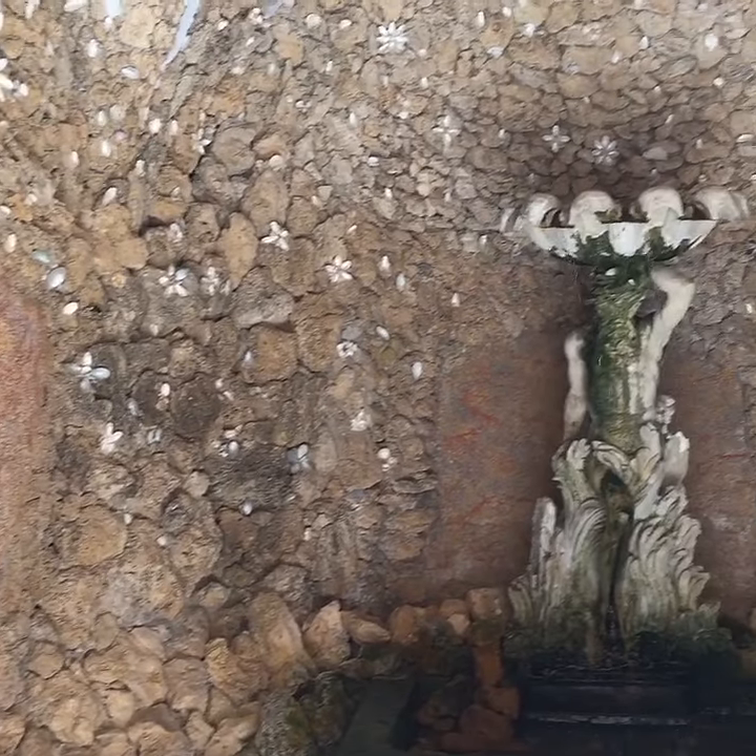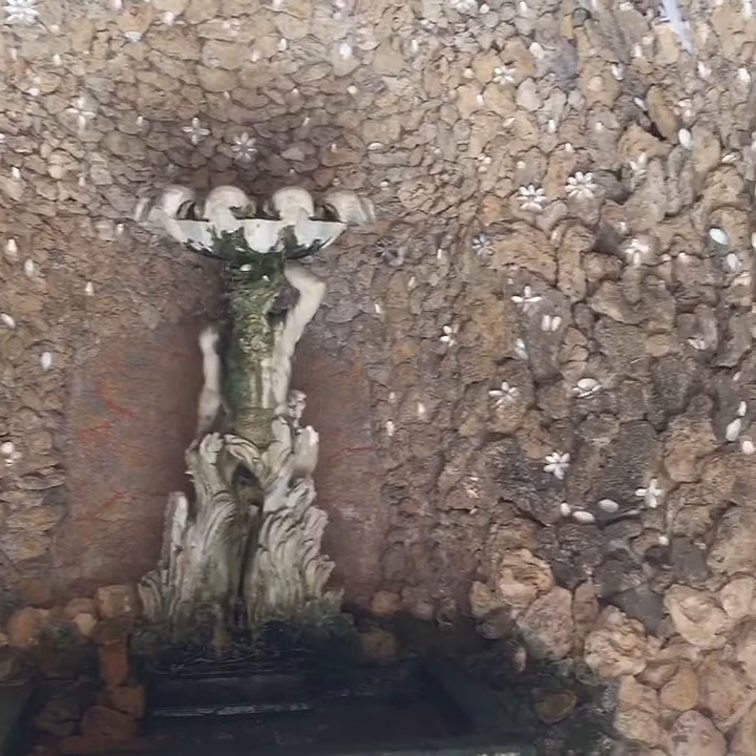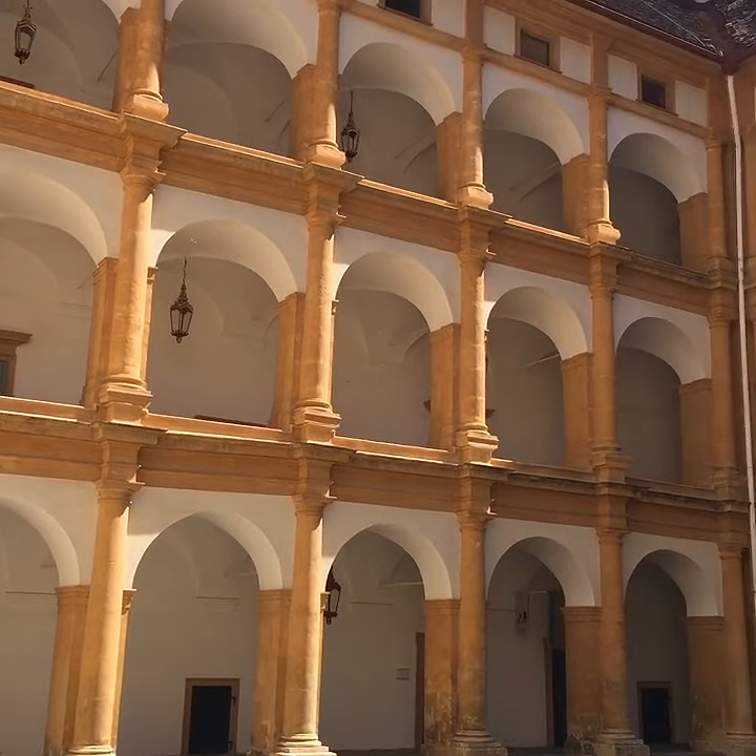An interesting fountain decorated with all seashells, in the middle of the palace grounds.